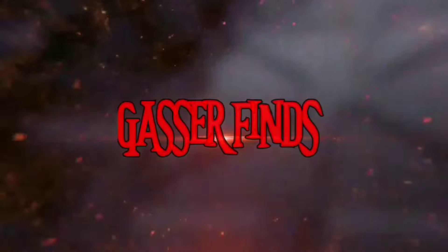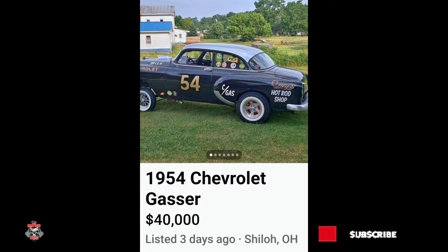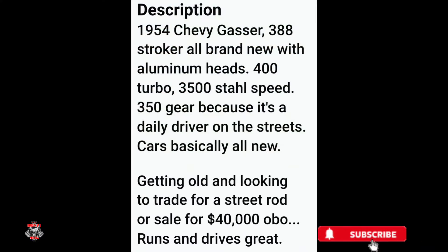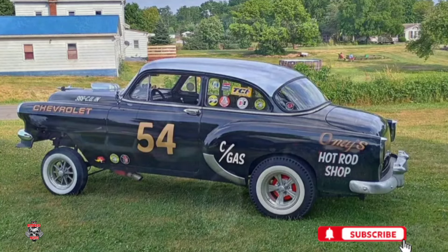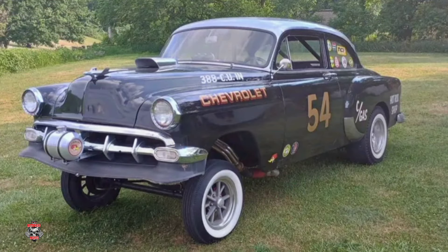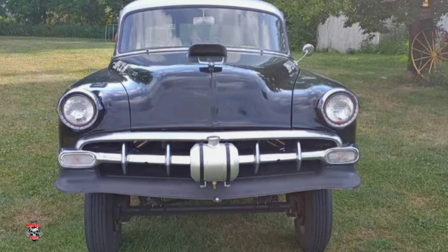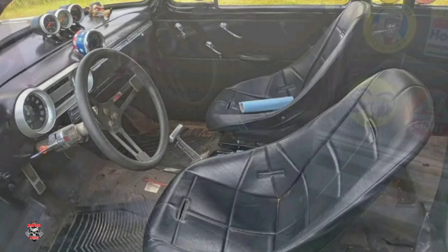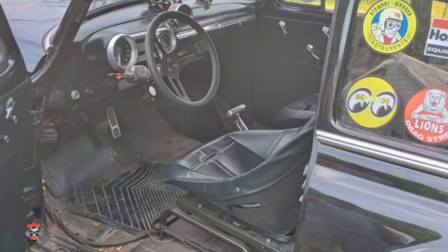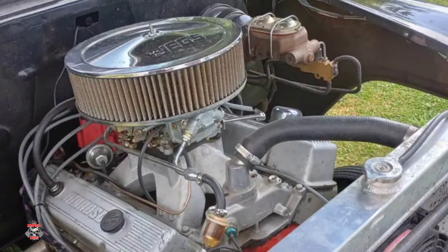Welcome back Motorheads, this is Gasser Finds on Facebook Marketplace. First got a 1954 Chevrolet for $40,000. This little Chevy is definitely dressed up to play the part. I've always liked the looks of these old Chevys when they've been gassed. I'm partial to this old body style Chevrolet anyway. This one has a pretty hefty price tag — curious to know your thoughts. Think he's swinging for the fence, think it's the right price, or has he completely lost his mind? Leave it in the comments.